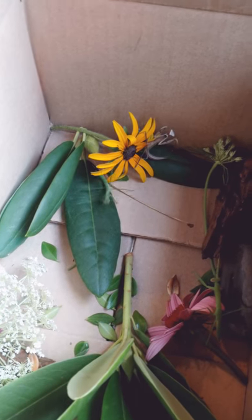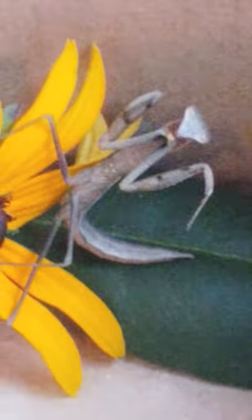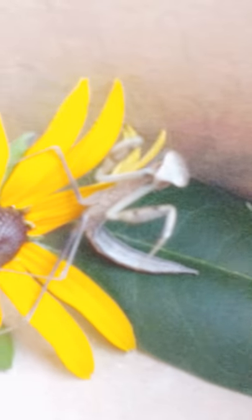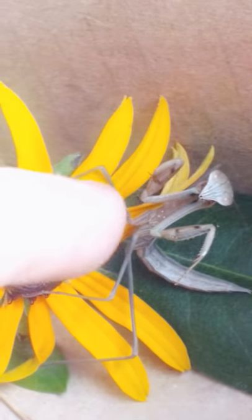Watch what happens when they meet each other. I am offended. That's his back-off, I'm-pretty-scary pose. Watch what happens. Oh wow, did not expect that.